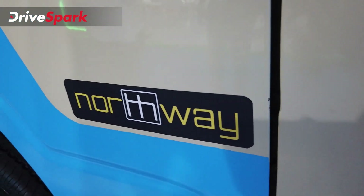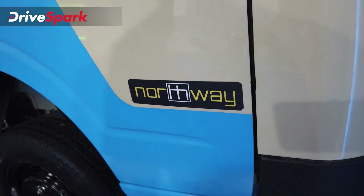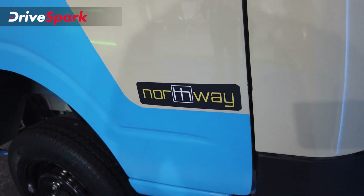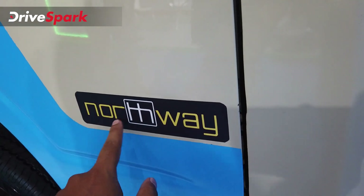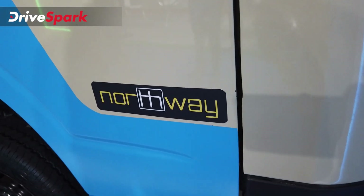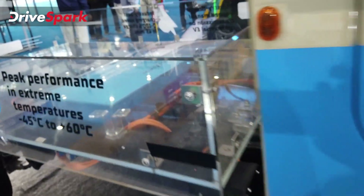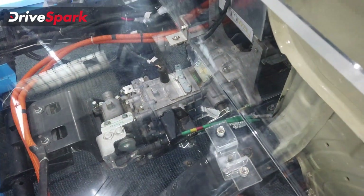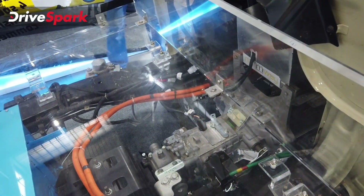This is the Northway logo. Northway is a brand based in Pune that specializes in the development of electric powertrains for all sorts of vehicles. Their logo features the slot or gates of a manual gearbox, which says a lot about the brand. Northway believes in having a manual gearbox, and there it is — the manual gearbox and the electric motor.